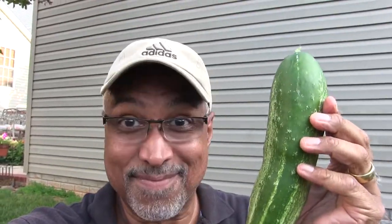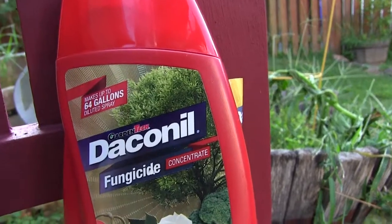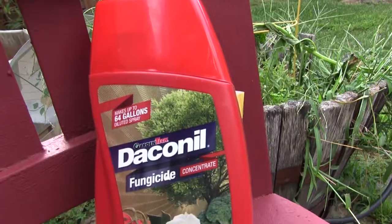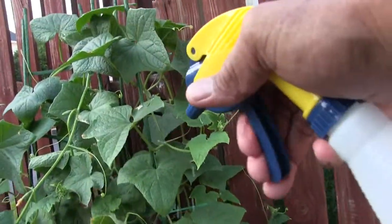Yeah, like I'm going to do that each year. I was ready to give up until I gave this a try. It's a fungicide I've used successfully for leaf spotting on a cherry tree in the front, and out of pure desperation I thought I'd give it a try — and it worked.